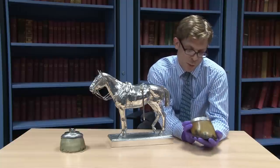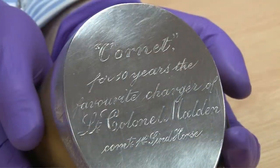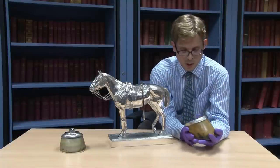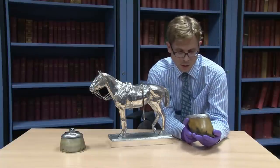This one is beautifully inscribed here — Cornet — for ten years the favourite charger of Lieutenant Colonel Malden, who is Commandant of the 1st Sindhor, that's a cavalry regiment in the Indian Army.